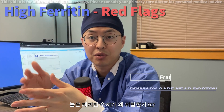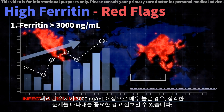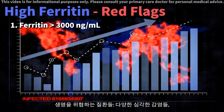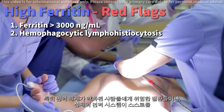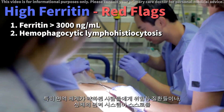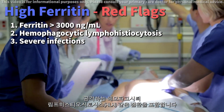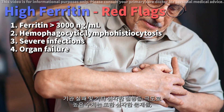What makes high ferritin levels dangerous? If your ferritin levels are extremely high — say above 3,000 — it's a red flag signaling potentially severe conditions. Life-threatening disorders include conditions like haemophagocytic lymphohistiocytosis, or HLH, where the body's immune system attacks itself, or severe infections, especially in people with weakened immune systems.